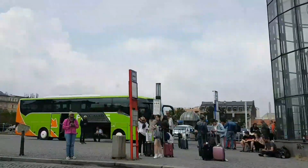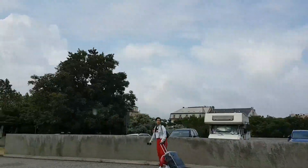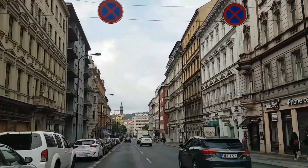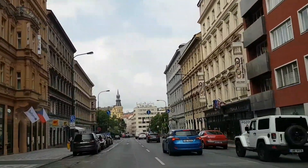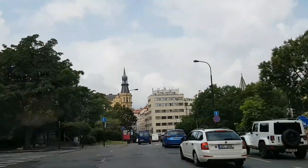Prague is a glorious city located on the banks of the Vltava river. This historic city is said to be one of Europe's best preserved cities. This city has several nicknames like Mother of Cities, Golden City, City of a Hundred Spires, and the Heart of Europe.